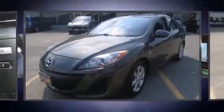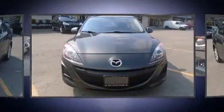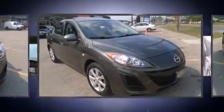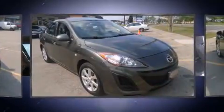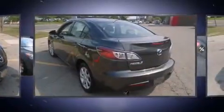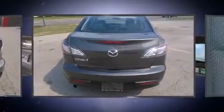Sensibility and practicality: find the 2010 Mazda Mazda 3. This four-door, five-passenger sedan still has less than 90,000 kilometers. It features a standard transmission, front-wheel drive, and a two-liter four-cylinder engine.